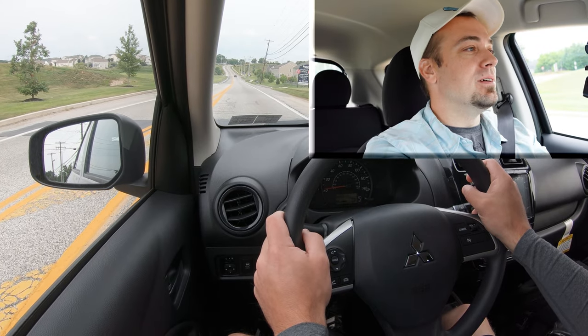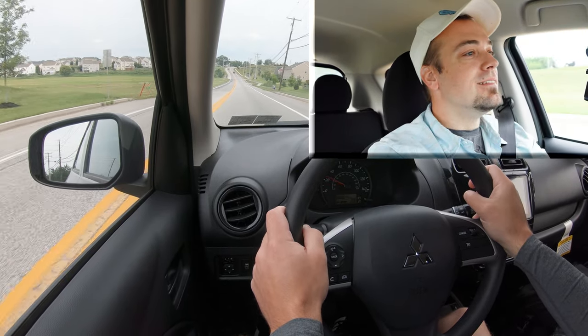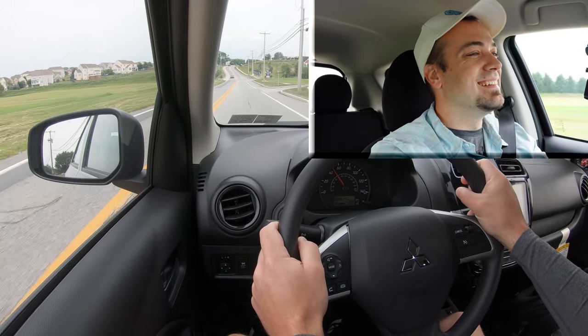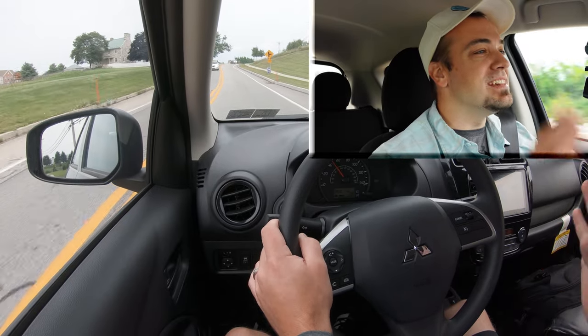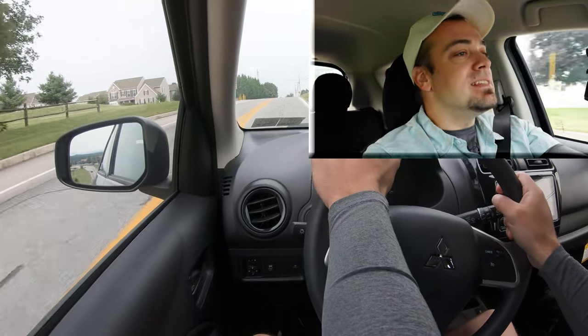Let's put this thing to the test with a quick acceleration run and see how quickly we can get the Mirage up to speed. I usually say you're not going to have any issues merging onto the highway, but with this one — be sure you can get up to speed, because honestly this might be the slowest car I've ever driven. That's pretty much all I've got to say about that.